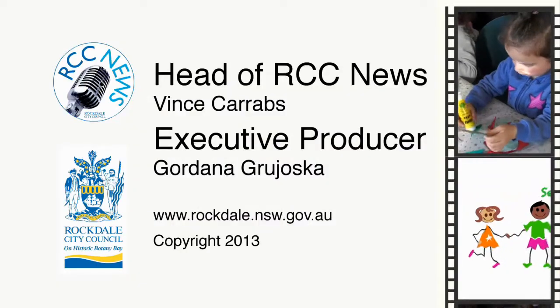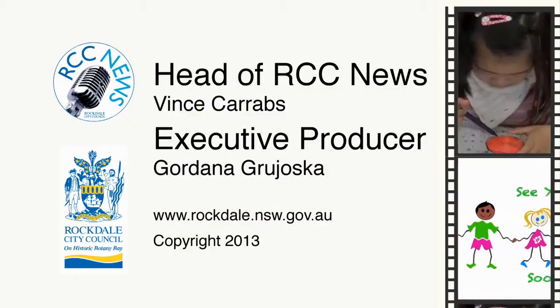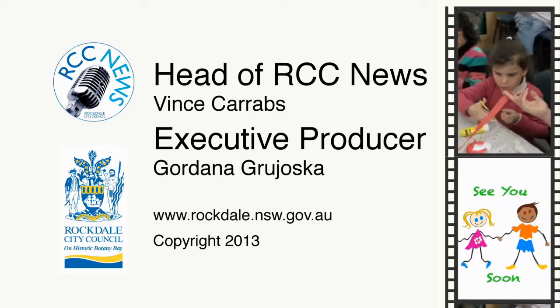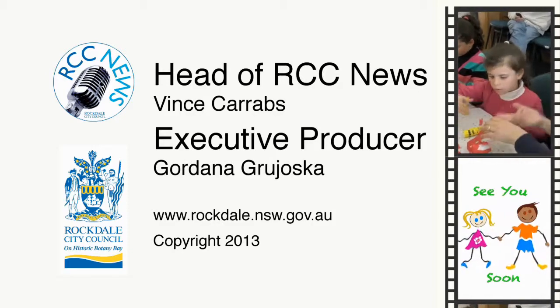This has been an RCC News production and is copyright. RCC News is produced by the City Media and Events Unit. Gordana Griotska speaking.